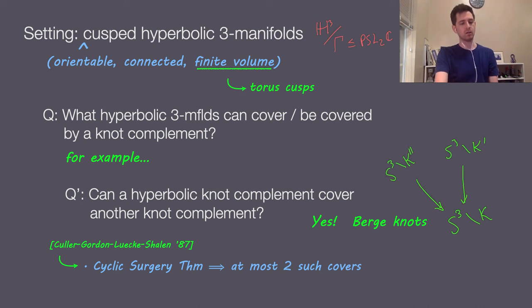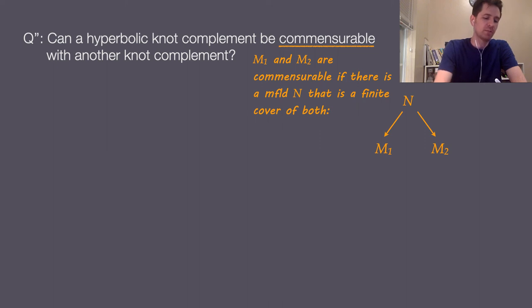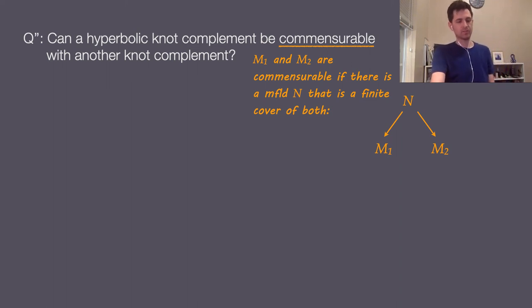For this talk I'll broaden the question and ask: can a hyperbolic knot complement be commensurable with another knot complement? Two hyperbolic manifolds M1 and M2 are said to be commensurable if there is a manifold N that is a finite cover of both. Commensurability is an equivalence relation, so it partitions our world of manifolds into commensurability classes — a very natural way to organize hyperbolic manifolds.